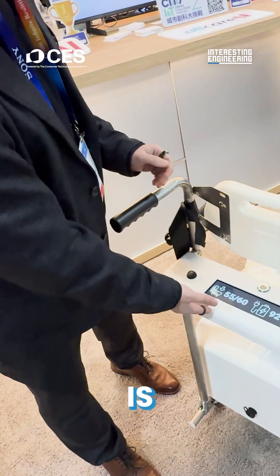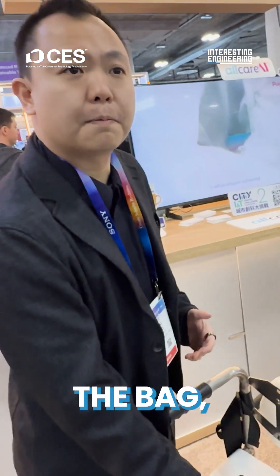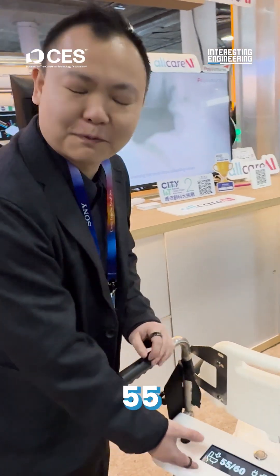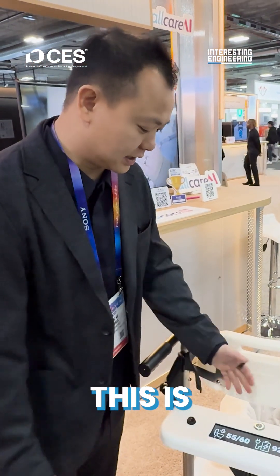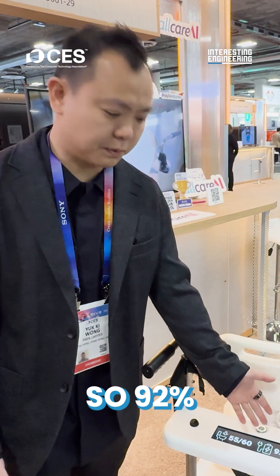You can take a look here. The panel is telling you that there are 55 bags left out of a row of 60. This is battery powered — 92% power right now.